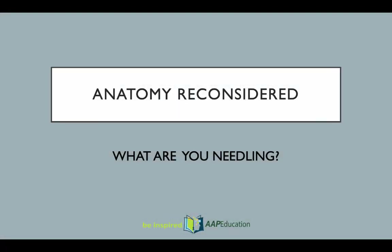Hi, welcome to this talk: Anatomy Reconsidered, What Are You Needling? This was first presented at the 2019 APA conference in the Subdivision Acupuncture and Dry Needling group.